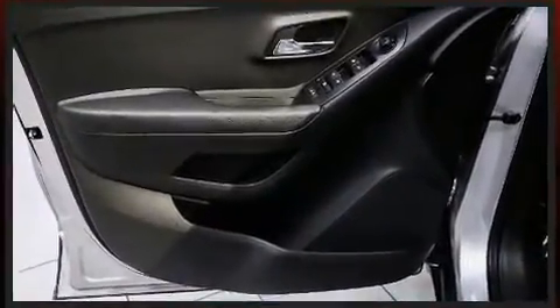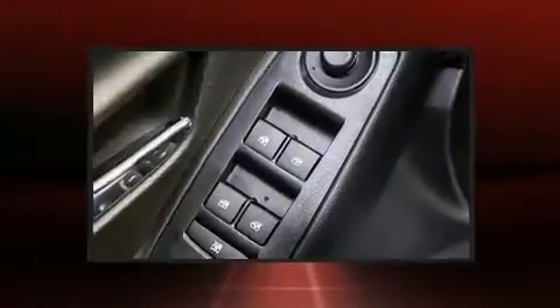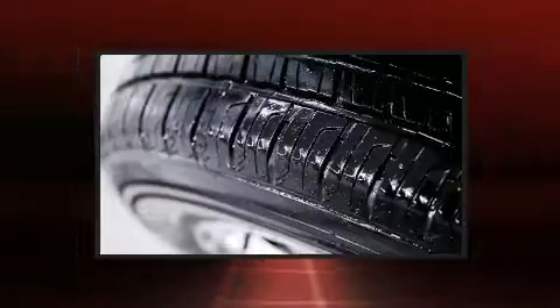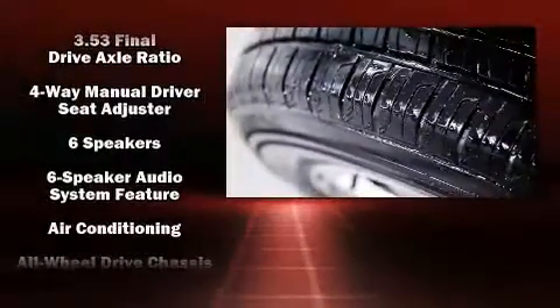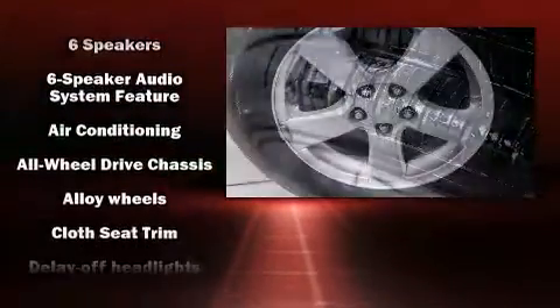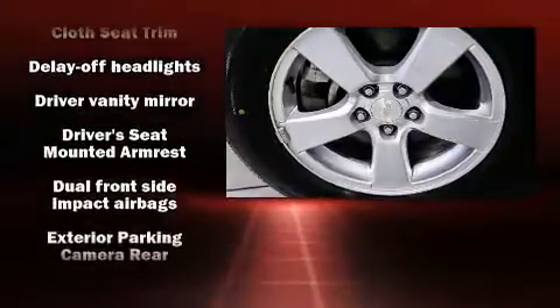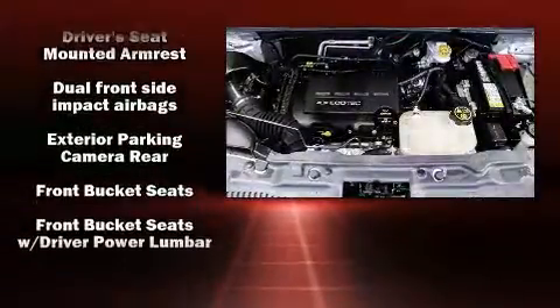Fully automatic headlights, rear wipers, and more. Audio features include an AM/FM radio and six speakers, enhancing the audio experience throughout the interior. Chevrolet ensures the safety and security of its passengers with equipment such as dual front impact airbags with occupant sensing.